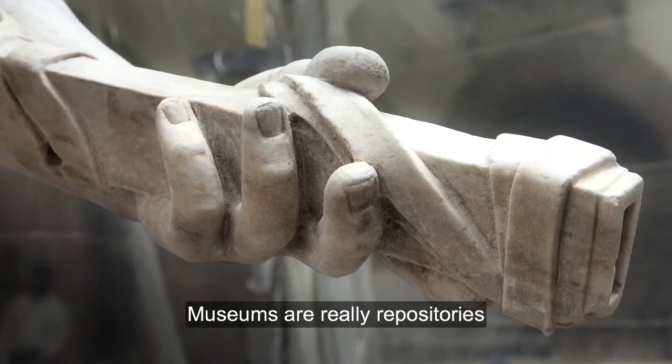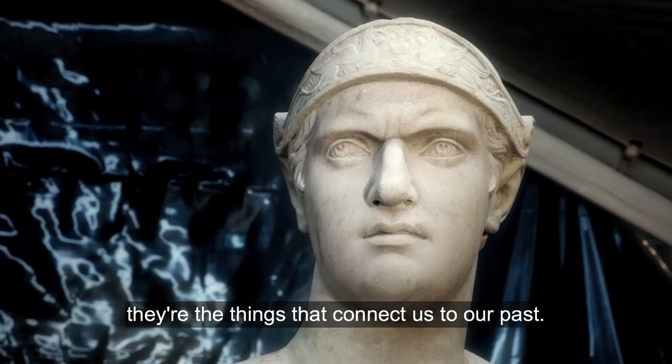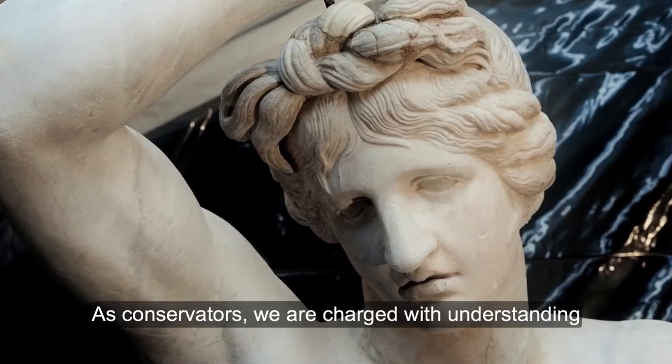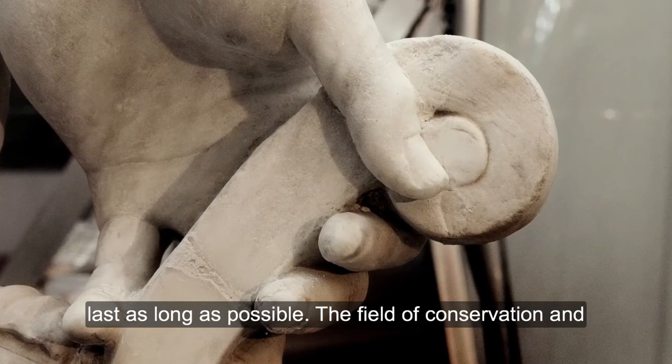Museums are really repositories of cultural heritage. These are the things we care about, the things we want to preserve — the things that connect us to our past. As conservators, we are charged with understanding these objects, figuring out how to make these things last as long as possible.